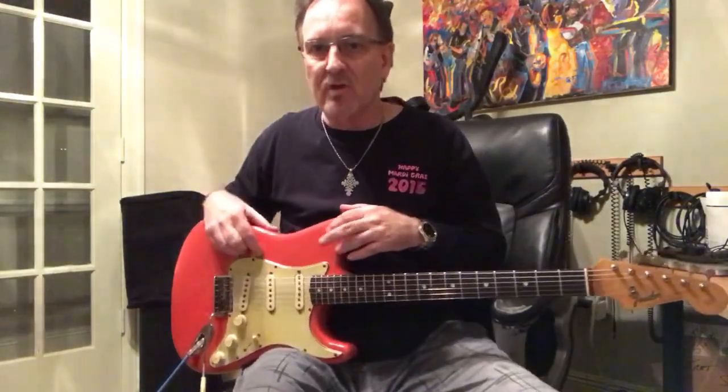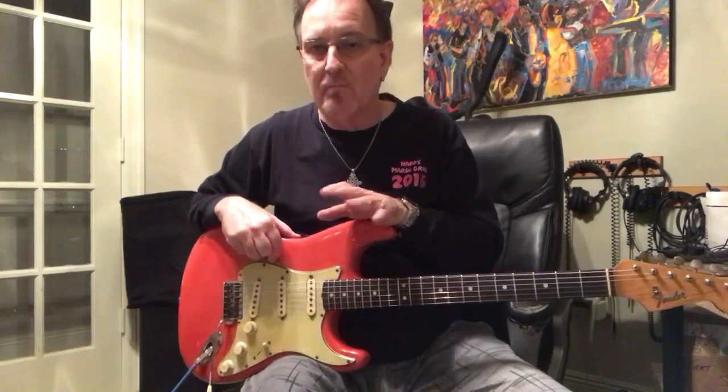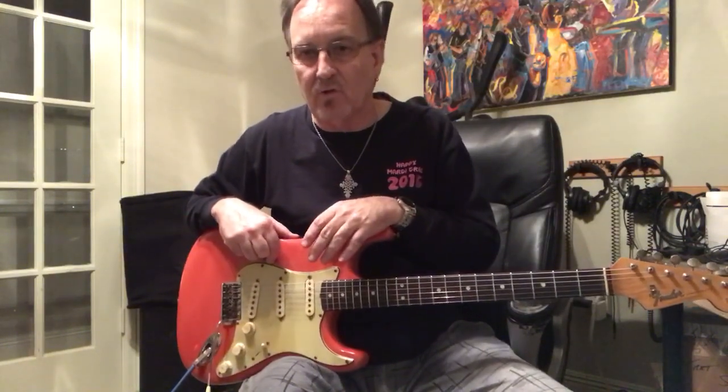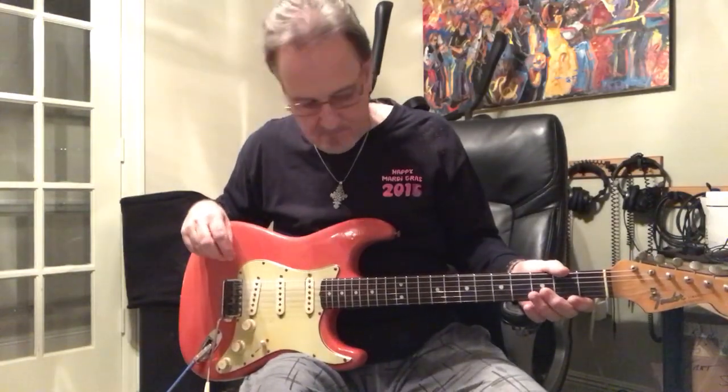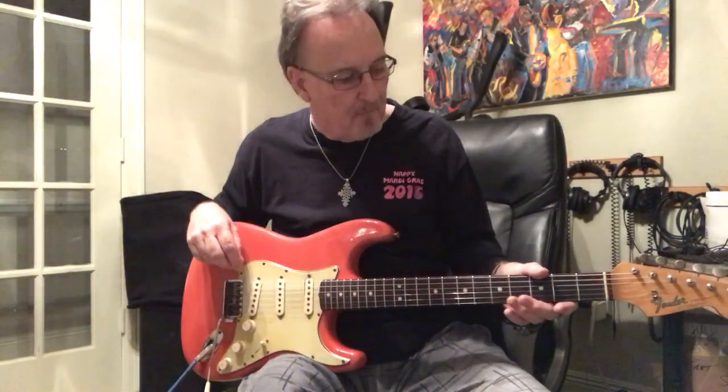I wanted to make a video on this guitar. Nick Savigny, who has his YouTube channel The Riff with Nick Savigny — go to it and subscribe, it's a great channel — asked me to put up a video about this guitar that I actually found by watching one of his videos.